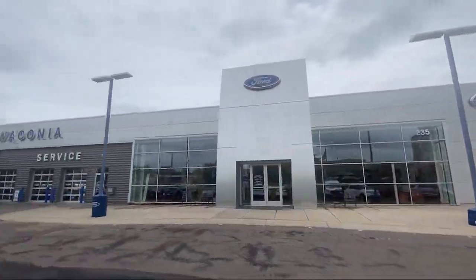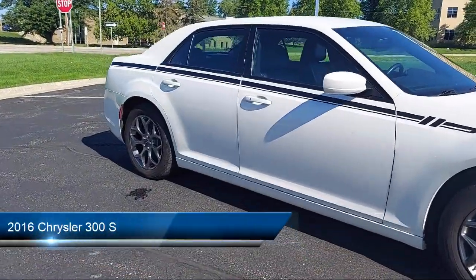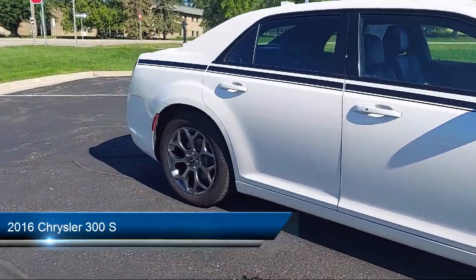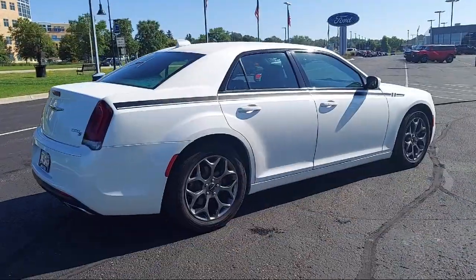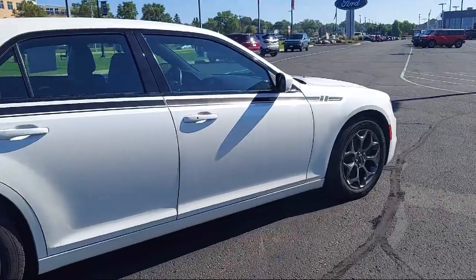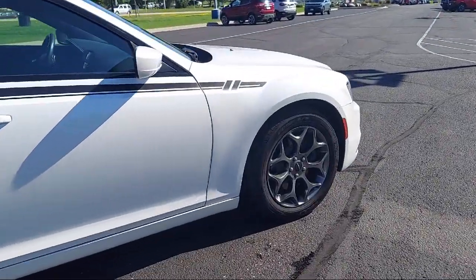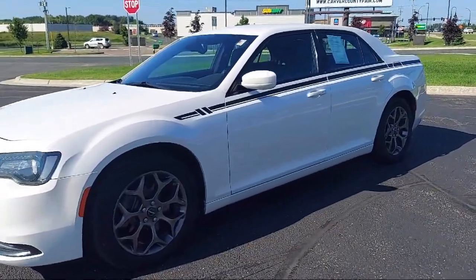Welcome to Waconia Ford, and here's a look at another one of our great vehicles from our inventory. It comes equipped with a rear view camera system, rear side curtain airbags, in-dash CD MP3 playback, steering wheel mounted phone controls, electronic messaging assistance with read function, leather trimmed steering wheel, and infotainment with 8.4 inch display.